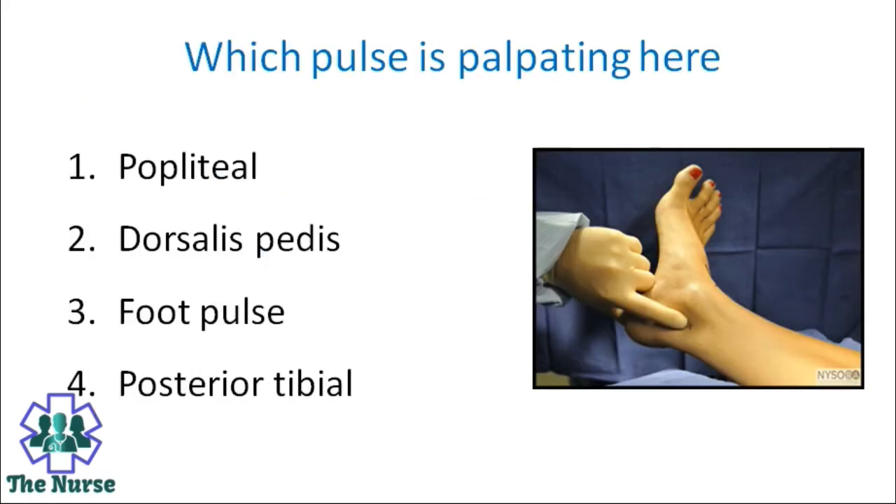Which pulse is being palpated here? Options: Popliteal, dorsalis pedis, foot pulse, posterior tibial. Correct answer is posterior tibial.